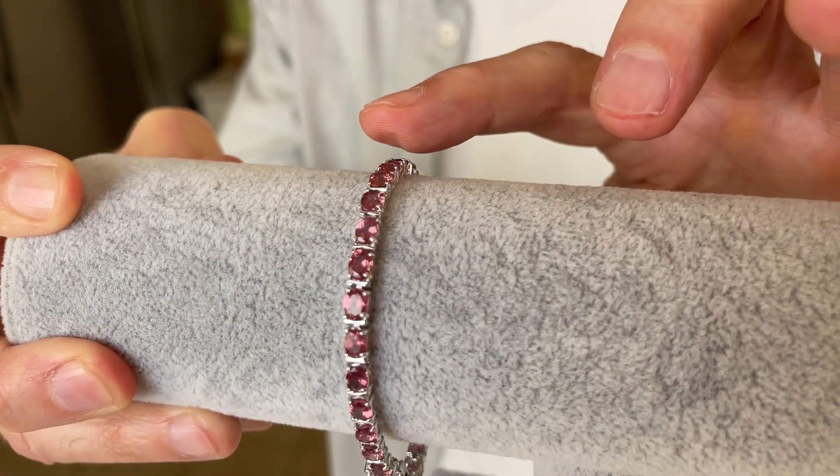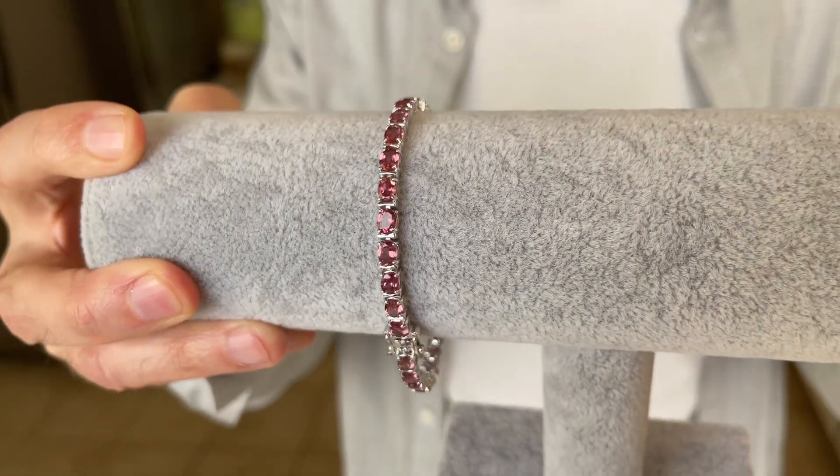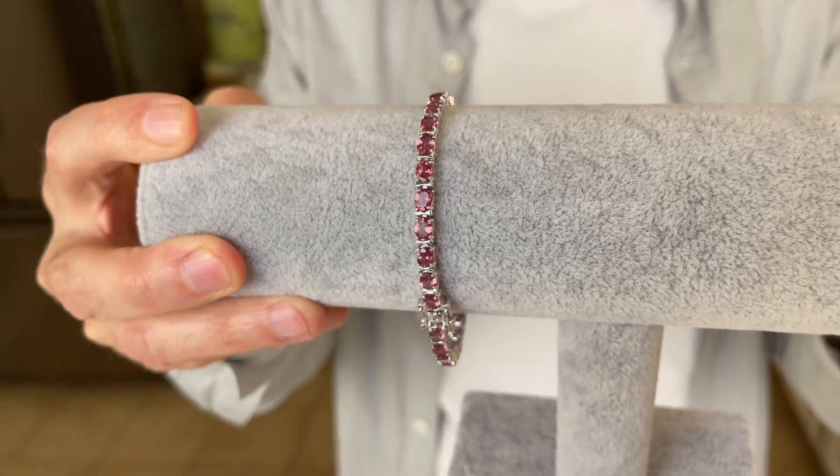There's a bar that separates it. I love this so much. It's twelve and a half carats of color shift garnet.